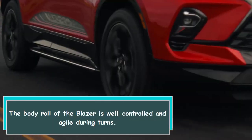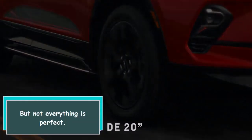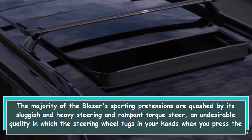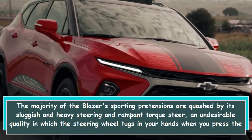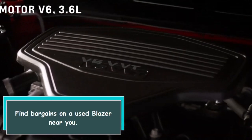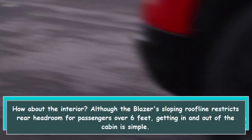The body roll of the Blazer is well controlled and agile during turns, but not everything is perfect. The majority of the Blazer's sporting pretensions are quashed by its sluggish and heavy steering and rampant torque steer — an undesirable quality in which the steering wheel tugs in your hands when you press the gas.